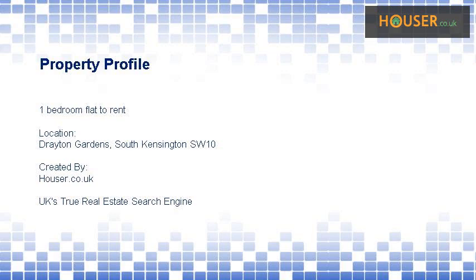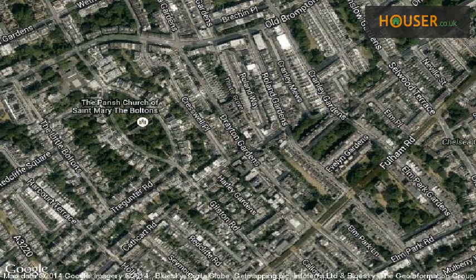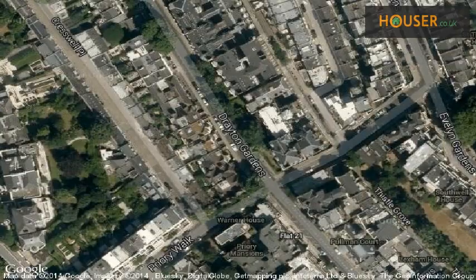1-bedroom flat to rent on Drayton Gardens. Foxtons South Kensington is pleased to present to the market this 1-bedroom flat. This property is located on Drayton Gardens, South Kensington. View this property on map.